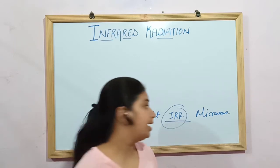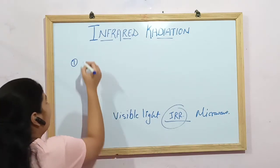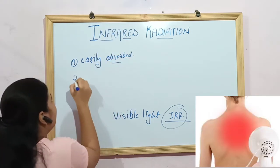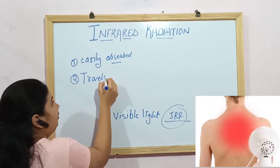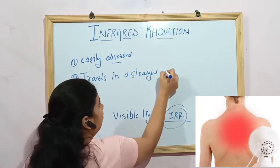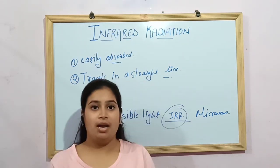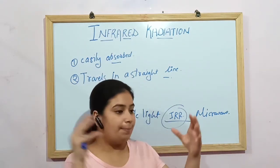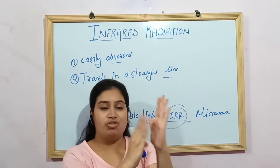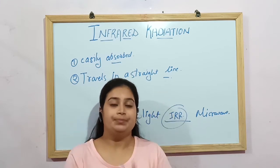IRR follows two optical laws. The first is that it is easily absorbed by the human body. The second is that it travels in a straight line — this is very important to remember. Because it travels in a straight line, when providing IRR to a treatment area, the lamp must be kept at a 90-degree angle from the treatment surface, in order to deliver a precise and optimal amount of heat.